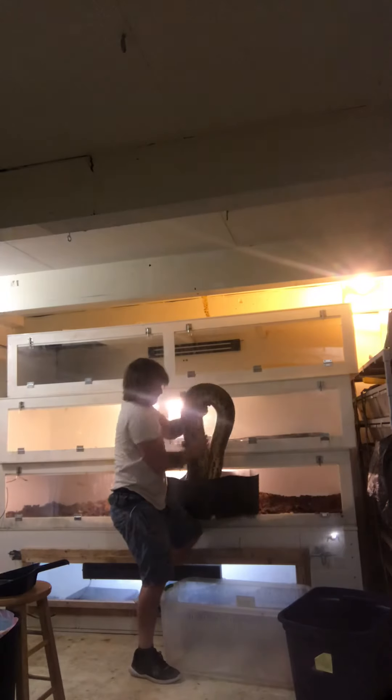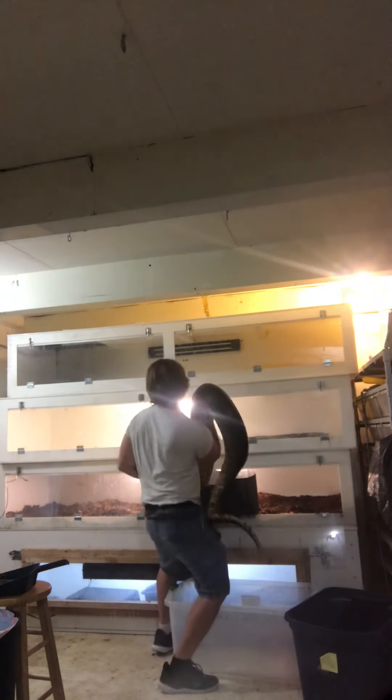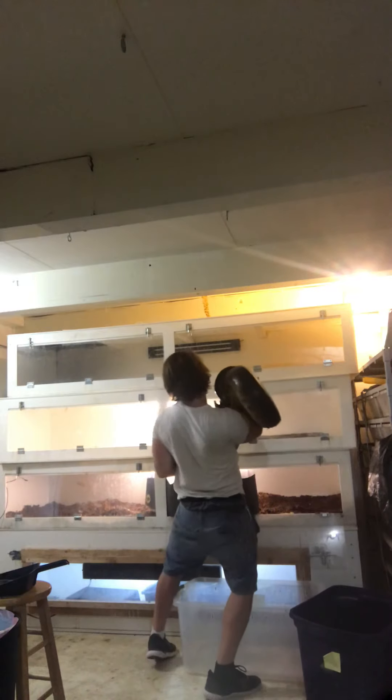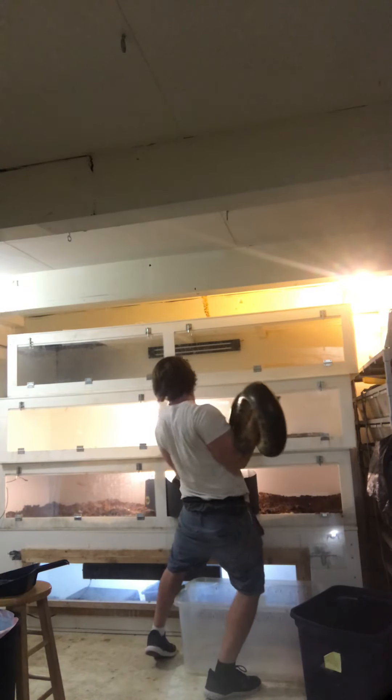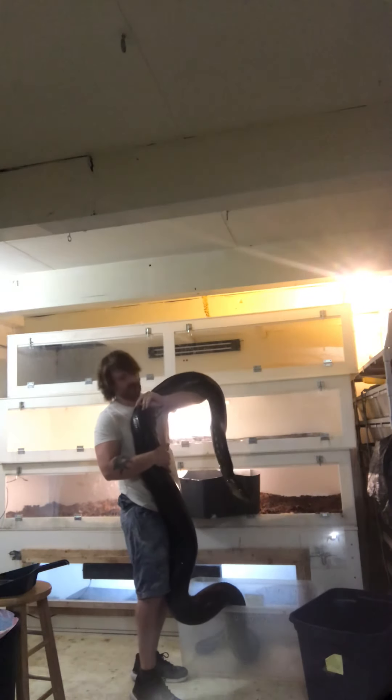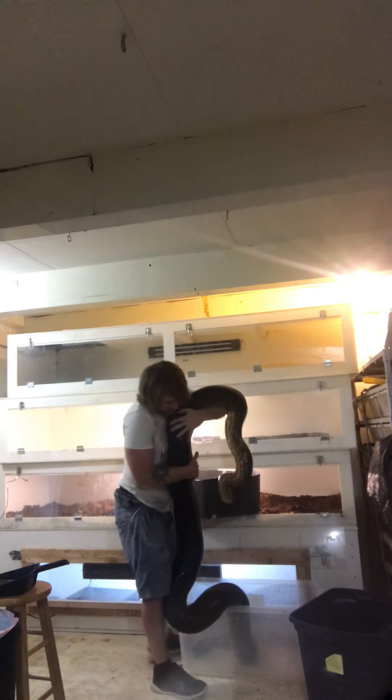This is going to be fun. Look at this girl — she's just massive. Look at her in this tub.